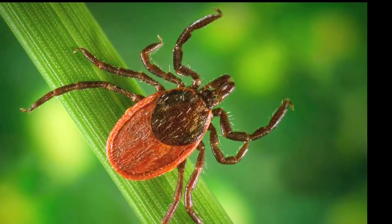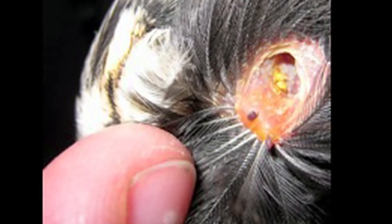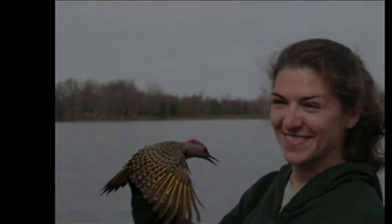We're going to have those three species — robins, catbirds and cardinals — and we'll be infecting them with Borrelia burgdorferi, the agent that causes Lyme disease. We'll see how infectious they are to ticks: how many ticks they're going to infect and for how long they're infectious. That'll tell us about their resistance abilities and their reservoir competence — how good they are at being a reservoir for that pathogen.